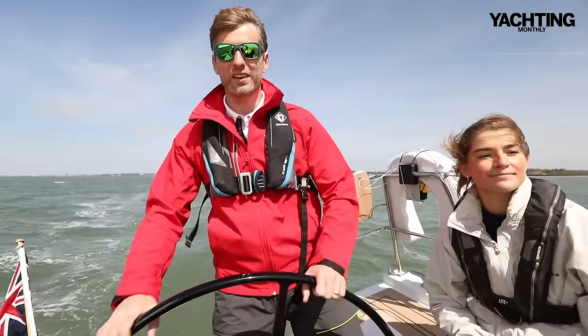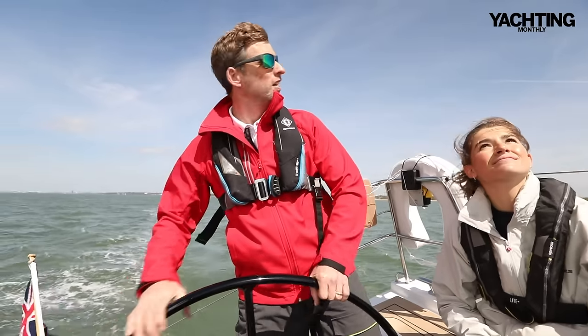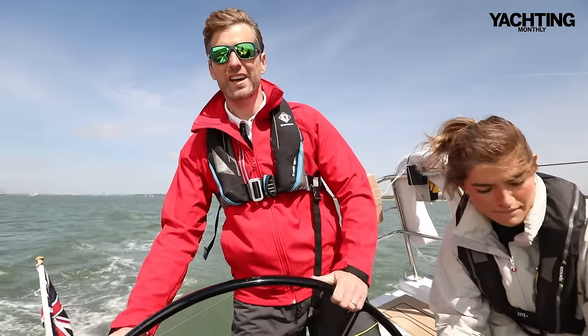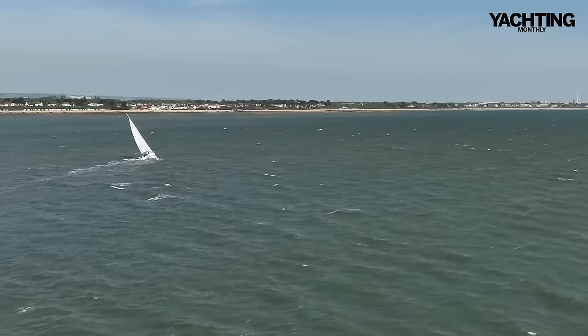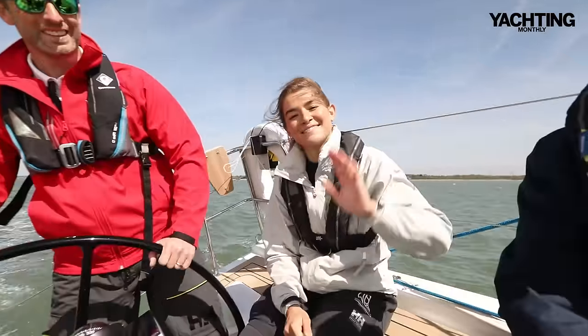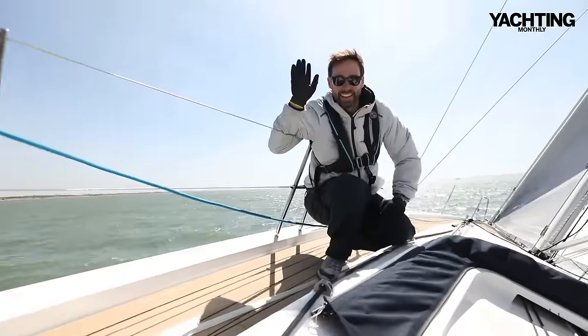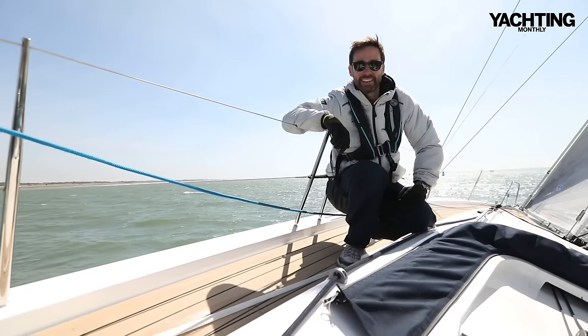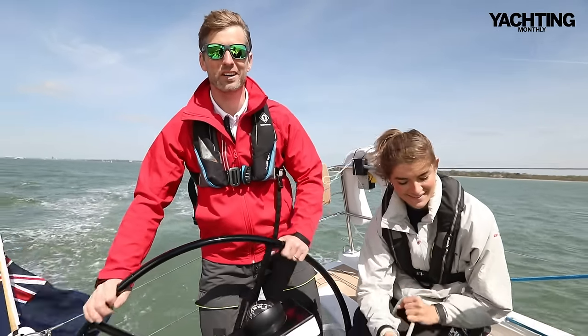Here we are coming down Southampton Water with a nice 13 to 14 knots of breeze — a good Force 4 — and almost not a cloud in the sky. We've got five of us on board: Zoe, Peter the owner, Stuart from X Yachts GB, and Richard behind the camera. Let's go and do some sailing.